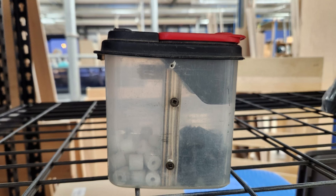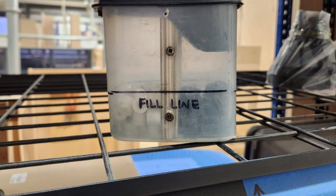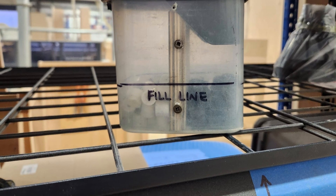Here's an improvement on an improvement from last week from Josh. He put a fill line on this hardware so he knows when to replenish it.